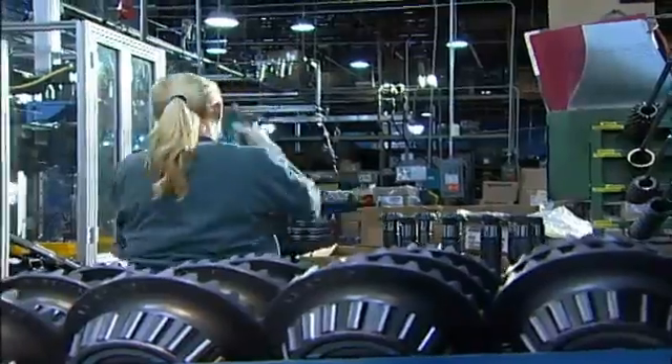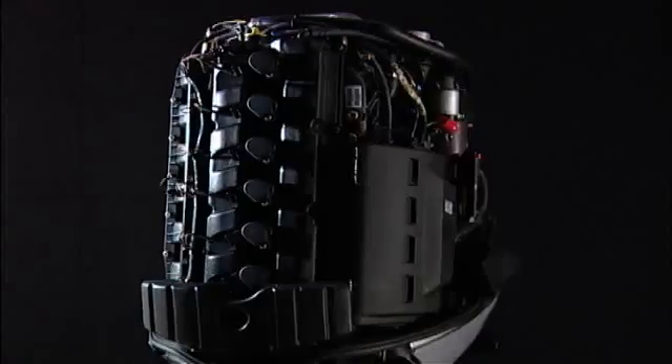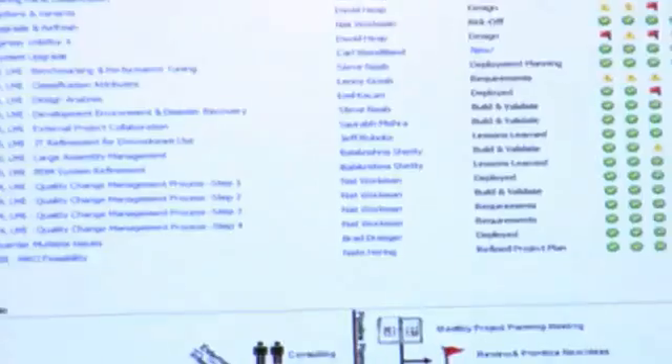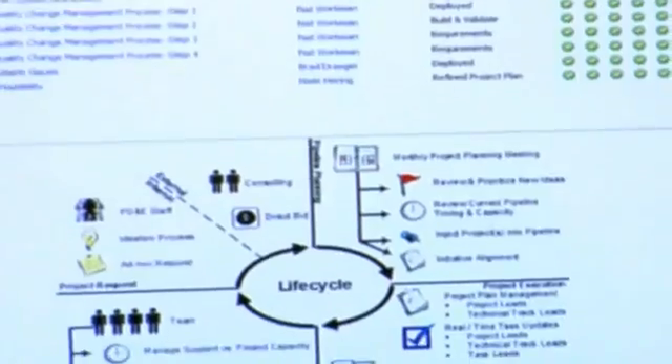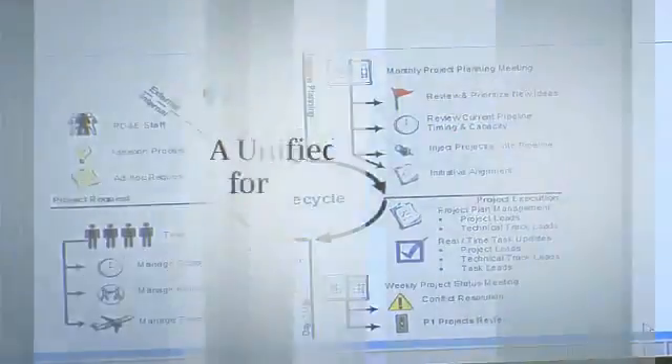From a production standpoint, we monitor production and into service. Once we get to service, we have to provide the right product and process information to our OEMs and dealers. From there, we want to have a closed-loop system — a feedback loop from our OEMs, voice of the customer from our consumers and dealers, all the way back into the beginning of our product development process.